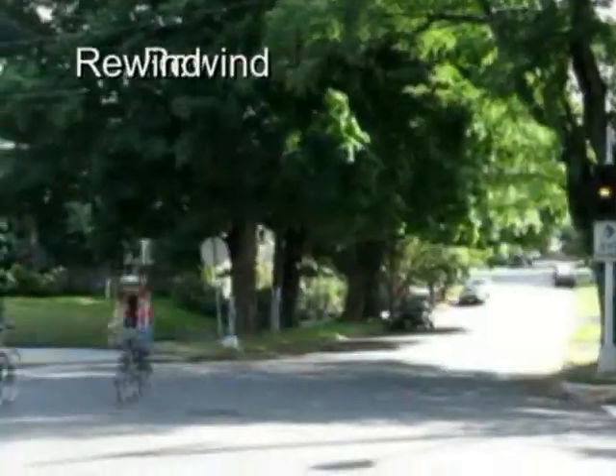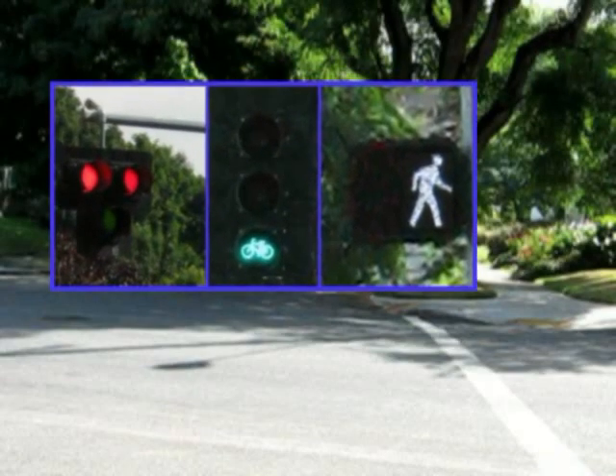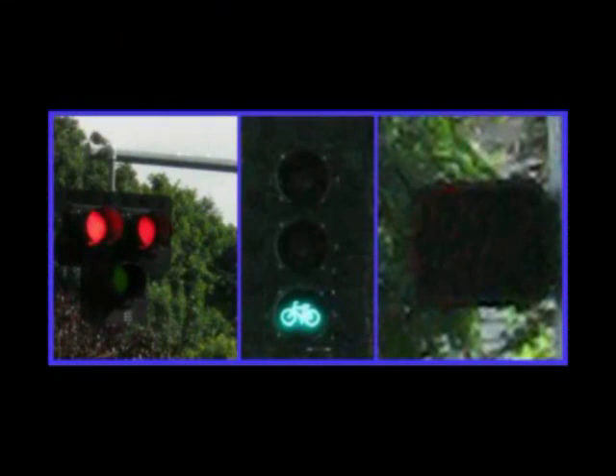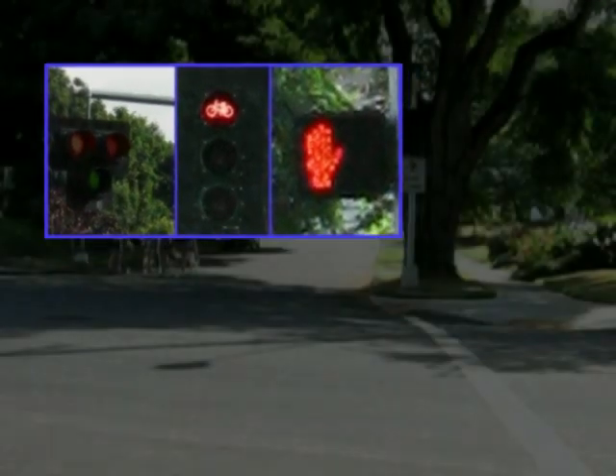I'll admit you're probably as confused as Kat and I were. So let's rewind and have another look. This time I'm going to show you a picture-in-picture with all of the signal types and timings. On the right, the pedestrian signal. In the middle, the bicycle signal. And on the left, the HAWK beacon.